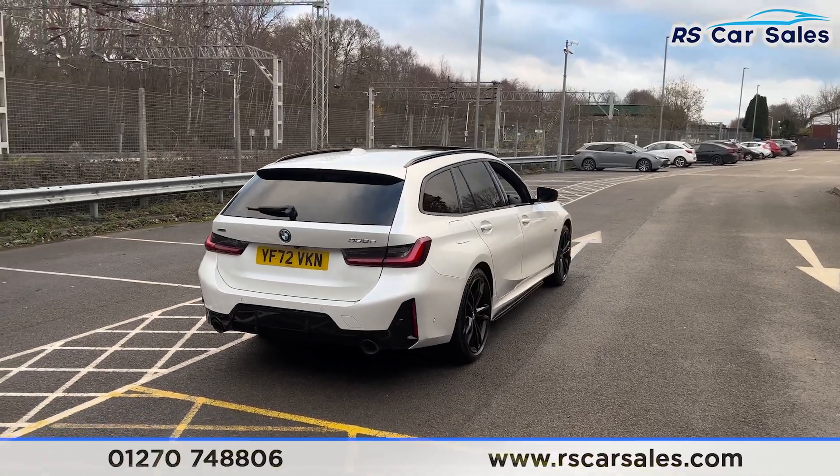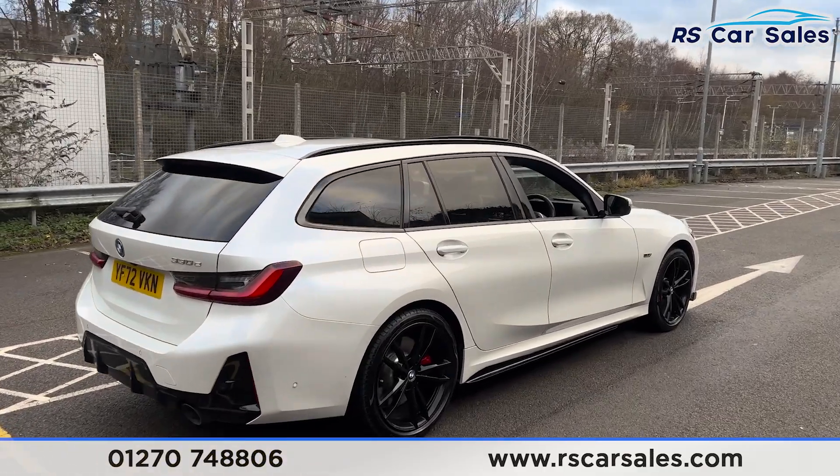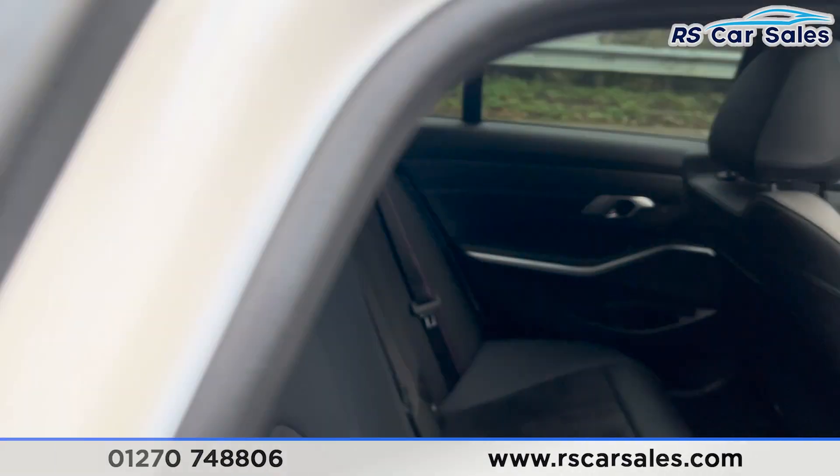Walking back round to the driver's side, you'll find this vehicle is free from any major marks, dents or scratches. If you take a look at the interior, starting from the back, you'll find we have the half-leather interior.